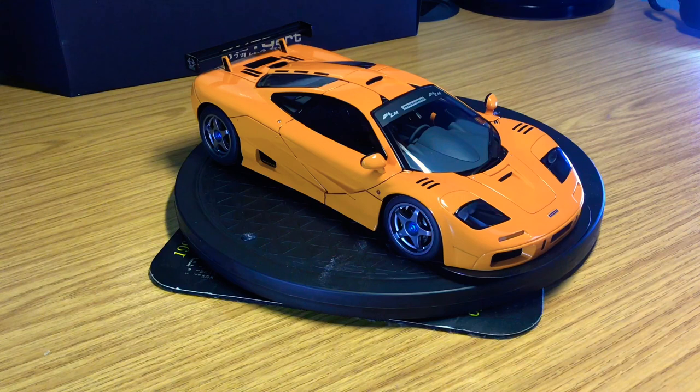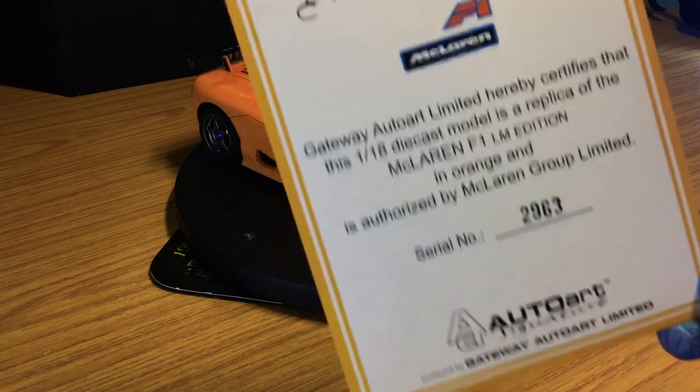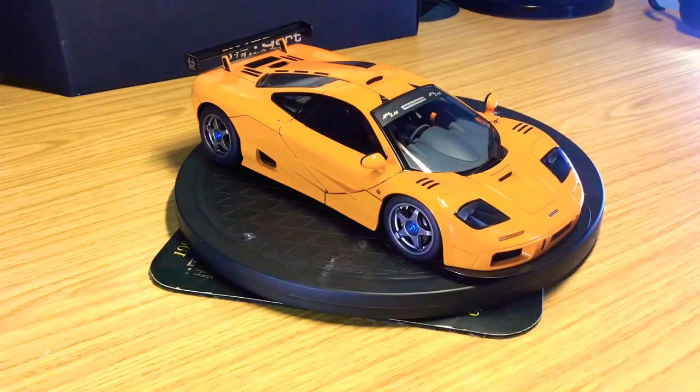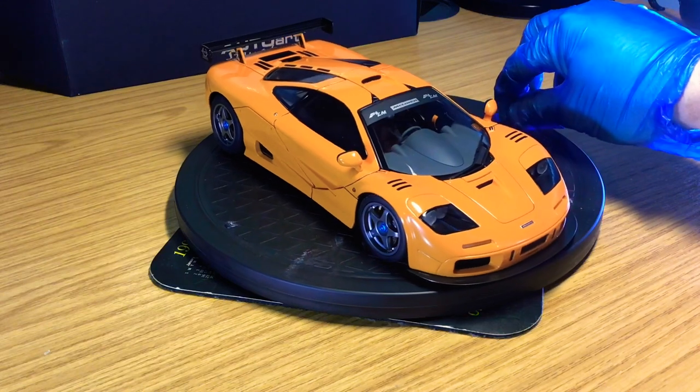This is an old-school Auto Art signature model, the McLaren F1 LM edition, finished in their flagship orange — I think it's called Paprika orange. With all Auto Art signature models, it comes with the Auto Art certificate of authenticity, which I love to display behind the model cars in the cabinet. It also comes with a booklet on how the model was put together — the number of pieces and processes used in manufacturing. I believe on the first page it says about 700 metal and plastic parts.